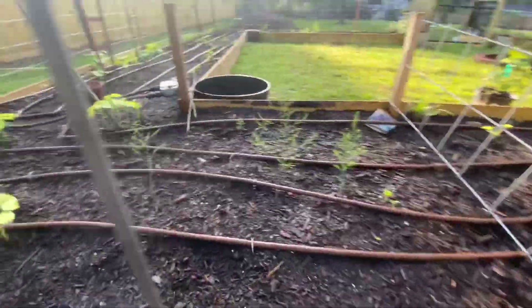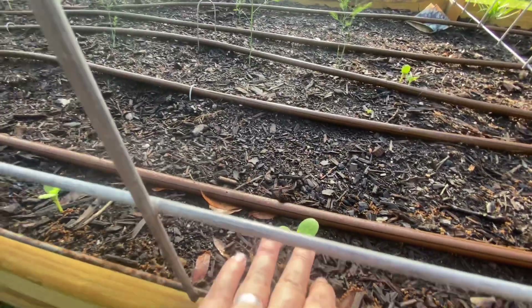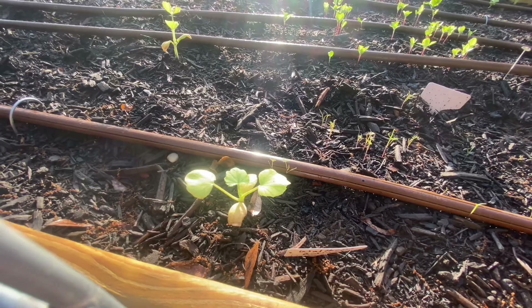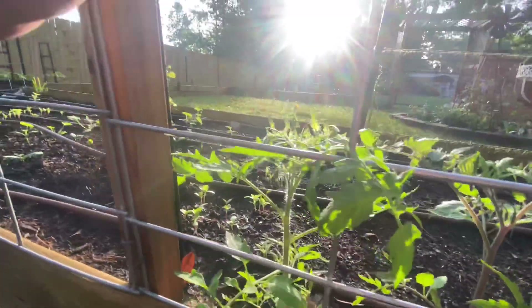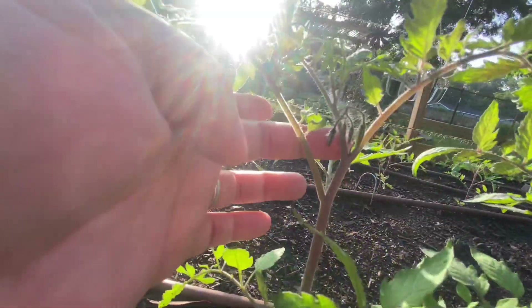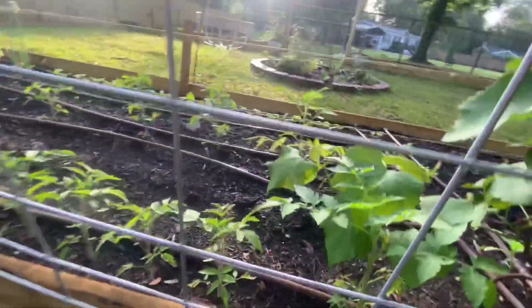The asparagus — so cute! And this is Black Tail Mountain watermelon — a little slow going but the heat is about to pick everything up. My Waltham butternut squash color is not right at all. The mammoth dill is doing great. And the Brad's atomic grape cherry tomatoes — lots of flowers! Look at all of them. I'm going to have so many tomatoes — this is going to be fantastic.